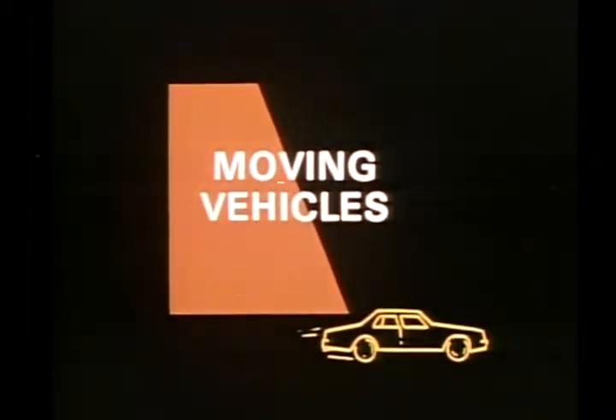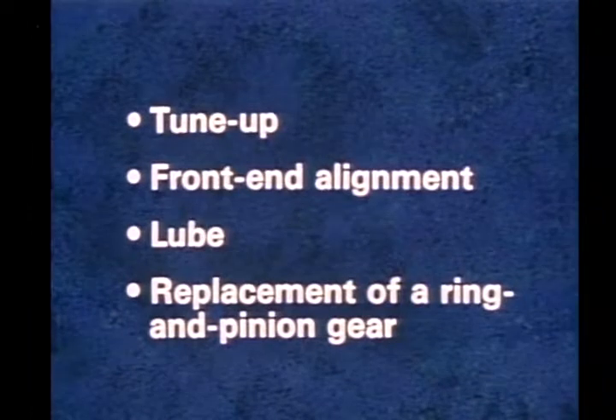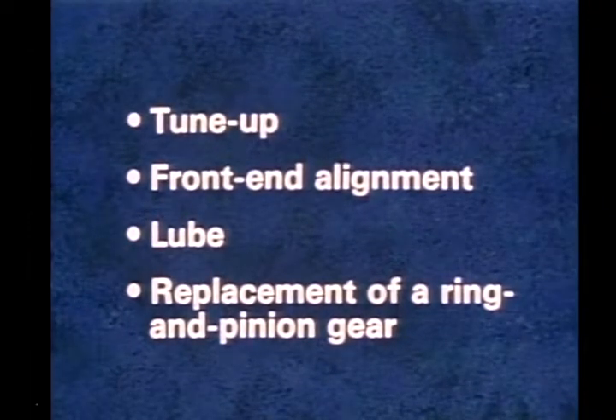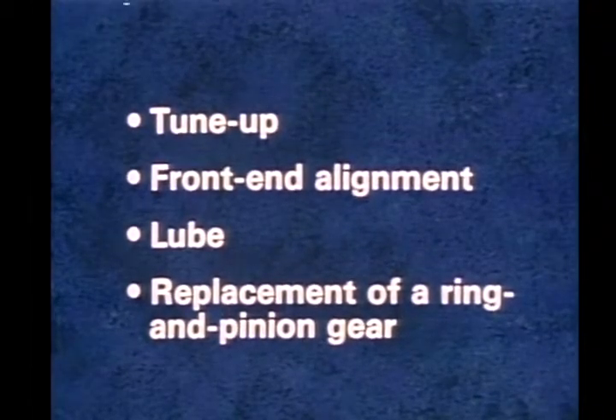We use a dispatching sheet that allows me to assign work by time. This way, I can easily tell when one of the technicians is becoming fully booked. Processing workflow also includes moving vehicles in and out of stall areas in an orderly and efficient manner. For example, customer four requested a tune-up, front-end alignment, and lube, and also complained of a strange noise in the rear end of the vehicle.